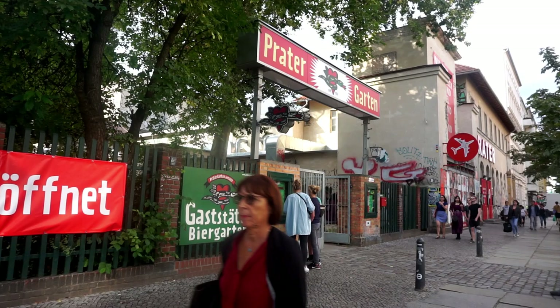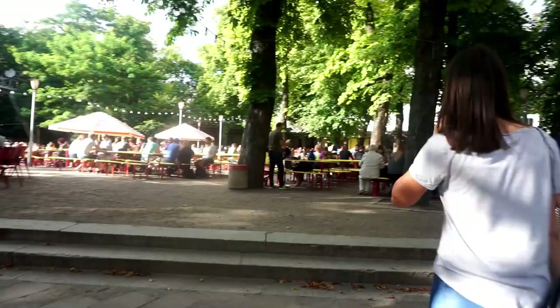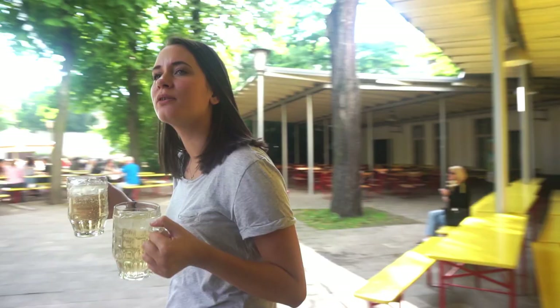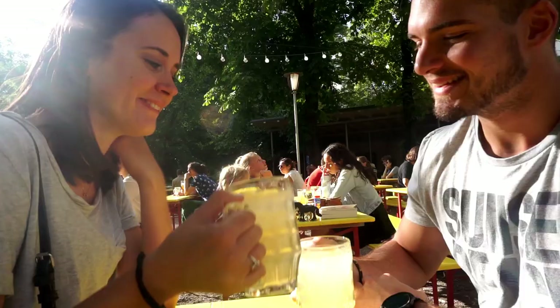Now I know there are so many beer lovers out there. If you're one of them, this is for you. At the Prater, you'll get a variety of beers and soft drinks that go very well along with some nice schnitzel or a big pretzel. Either way, you'll enjoy the quiet backyard surrounded with greenery that is the beer garden, especially on a sunny day.